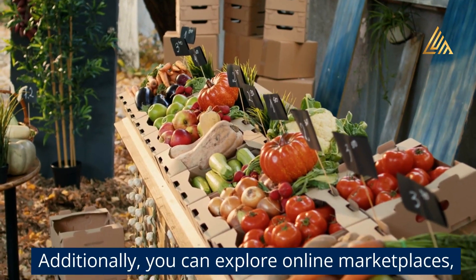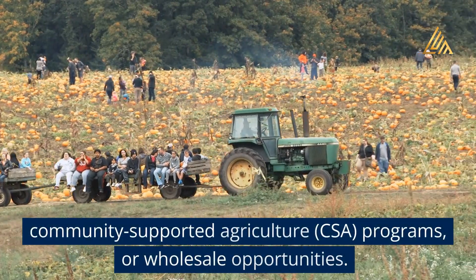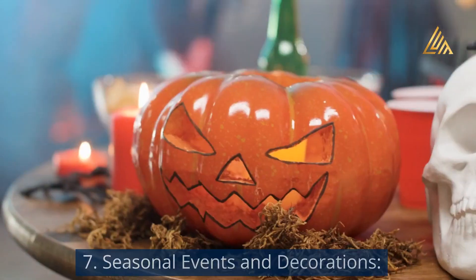Additionally, you can explore online marketplaces, community-supported agriculture (CSA) programs, or wholesale opportunities.